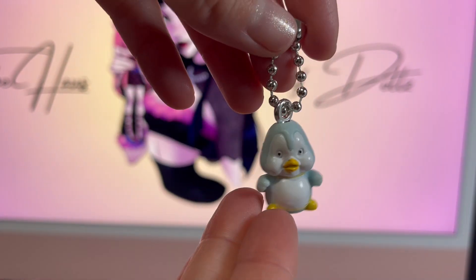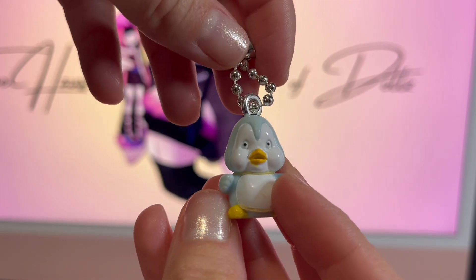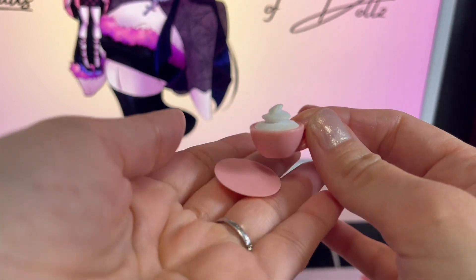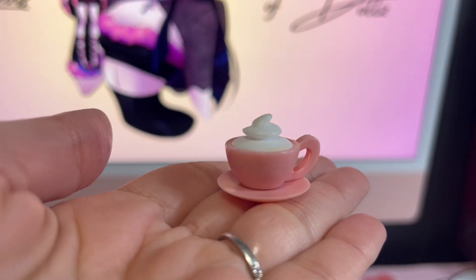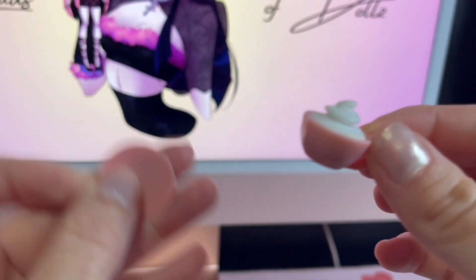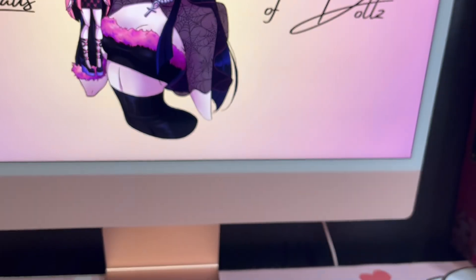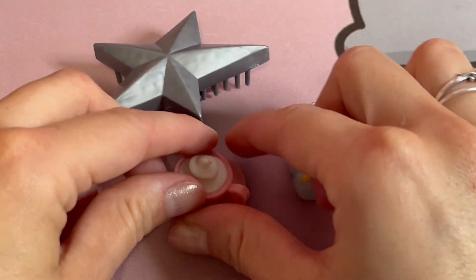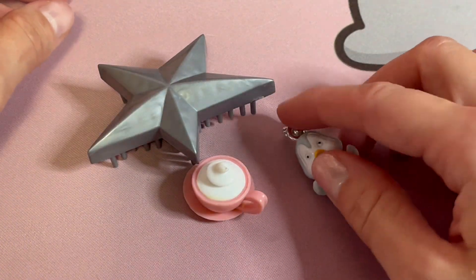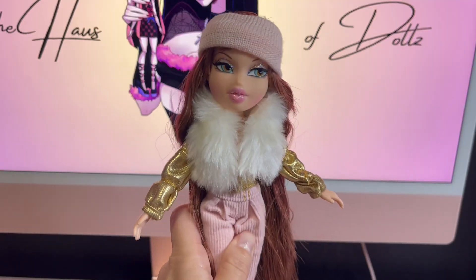A lot of older Bratz dolls came with cute little animal keychains, and she has this adorable little penguin that is light blue, white, and yellow. She's also got a really cute light salmony-pink mug on a little plate, supposed to be hot chocolate with a lot of whipped cream — so cute! Those are all the accessories: just a couple of items. This will be a shorter video since she doesn't have a second outfit, but they're really cute and simple.